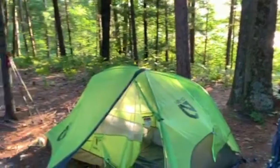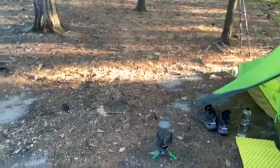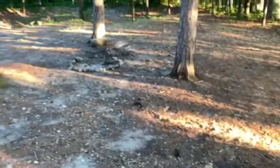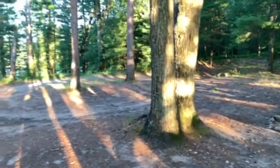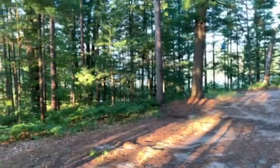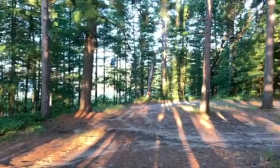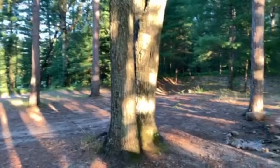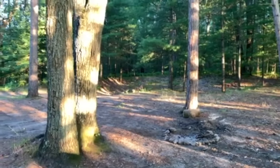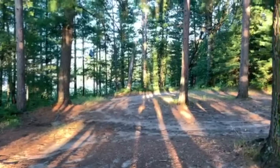Morning of day number two. Got my coffee water going, my oatmeal water. Pretty good night's sleep. Woke up a handful of times — squirrels dropping acorns down on me or around my tent. But I'm going to have some coffee, some oatmeal. I got the inside of my tent all packed up, I'll pack my tent up, food bag down, and start going. Heading back — day two.